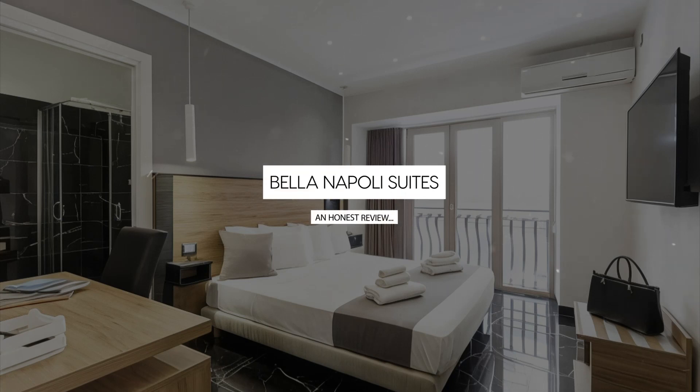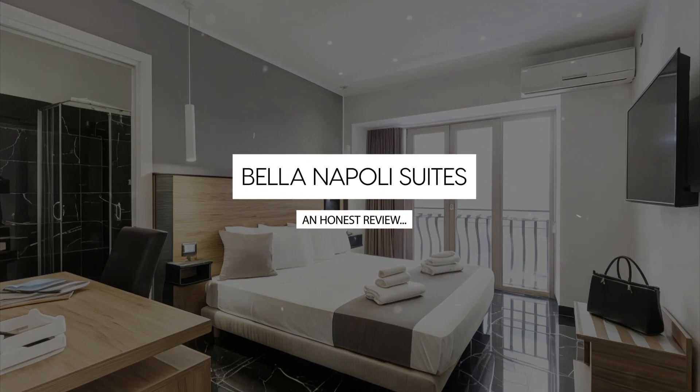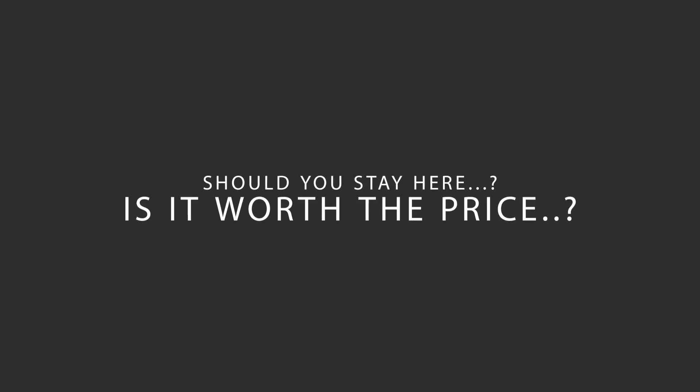Today we're diving deep into a review of Bella Napoli Suites located in Central Station, Naples. Let's find out if this hotel lives up to its reputation and if you should stay there.